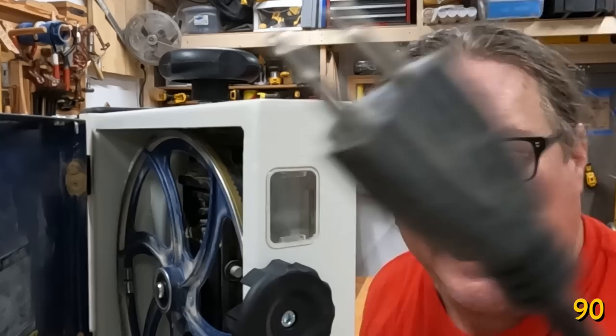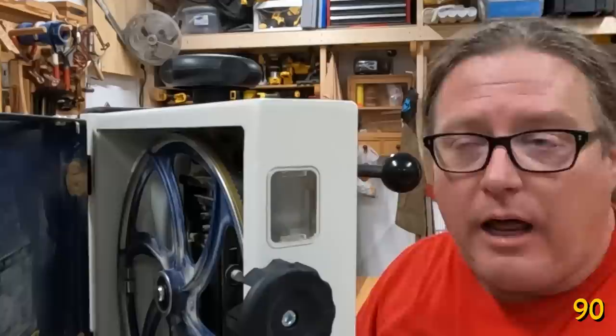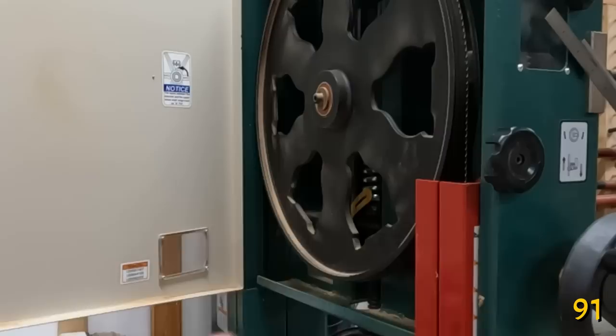When you're done with your bandsaw, you want to detension the blade — not so much for the blade, but for the tire. You don't want to indent the tire or get it out of round. Come up with some kind of system to tell you that your blade is detensioned. To run balanced and true, every time you change your saw blades, clean off your tires. If you get any sap buildup, a little toothbrush and alcohol will take it right off.